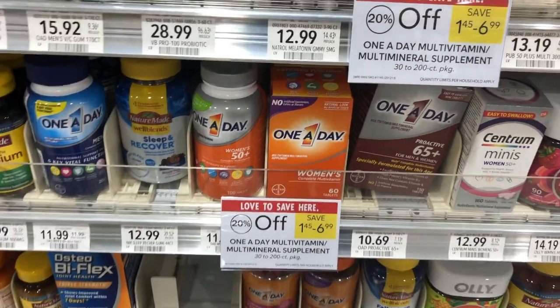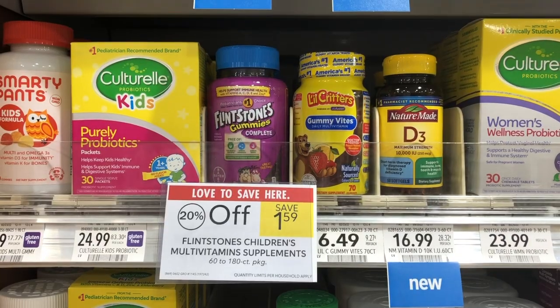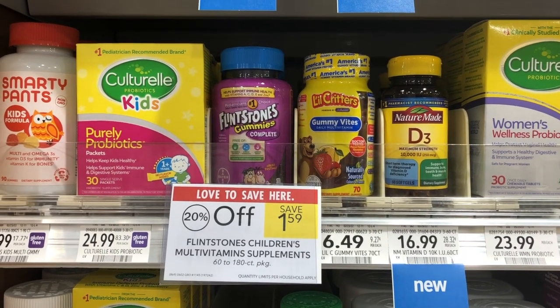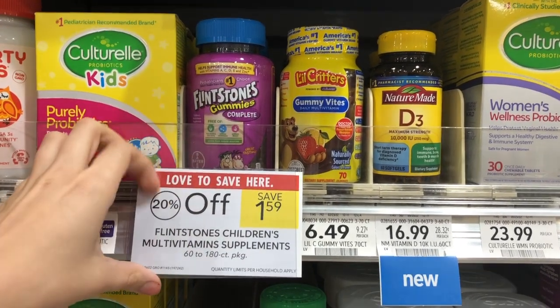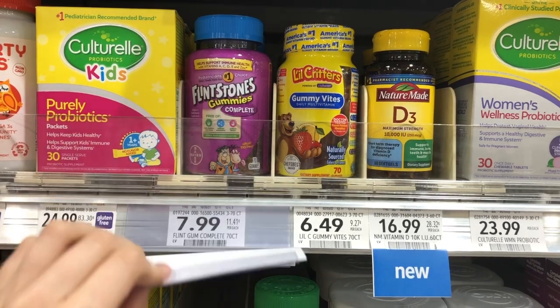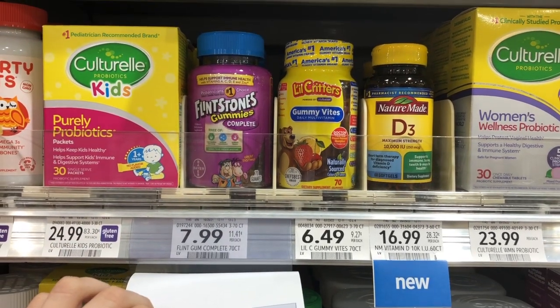The Flintstones vitamins are a bit more expensive at $7.99, ringing up 20% off for $6.39. We have $3 printable coupons — though I think they're no longer available — which would make these just $3.39.